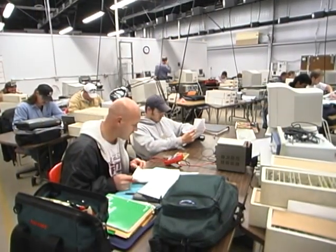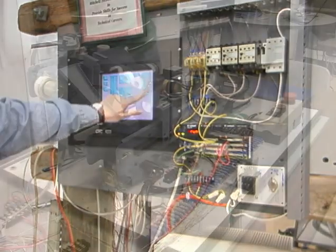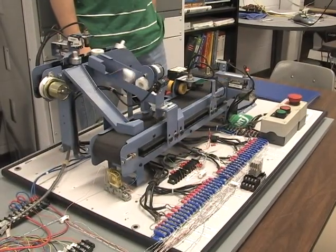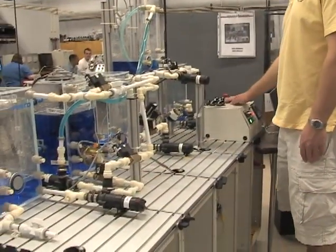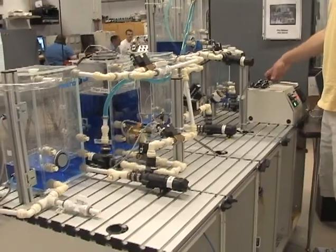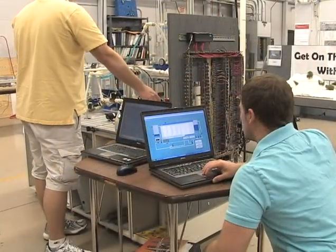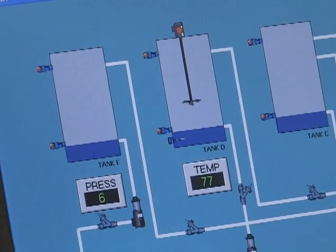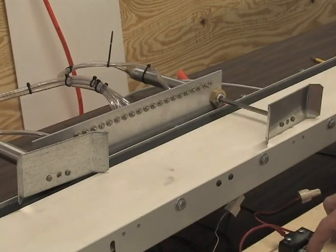Mitchell Technical Institute has one of the most comprehensive automation controls programs in the U.S. At Mitchell Tech, you'll get a wide-ranging education incorporating all of our high-end technologies. Our labs and equipment run as much like real life as we can possibly make them. You'll be working on projects incorporating technology like computers, wireless communications, cameras, HVAC systems, fire and security alarms, pneumatics, and more.